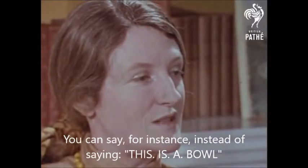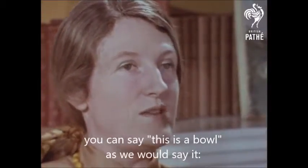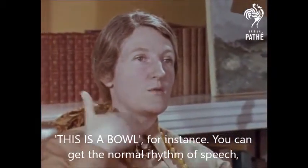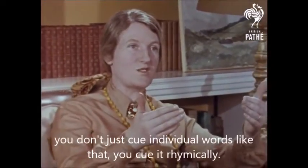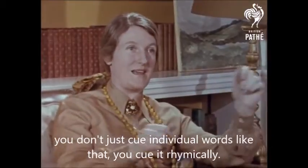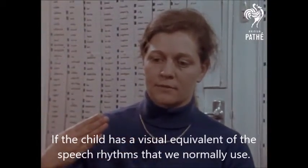You can say, for instance, instead of saying this is a bowl, you can say this is a bowl, as we would say it. You can get the normal rhythm of speech. You don't just cue individual words like that — you cue it rhythmically. The method has a visual equivalent of speech rhythms that we normally use.